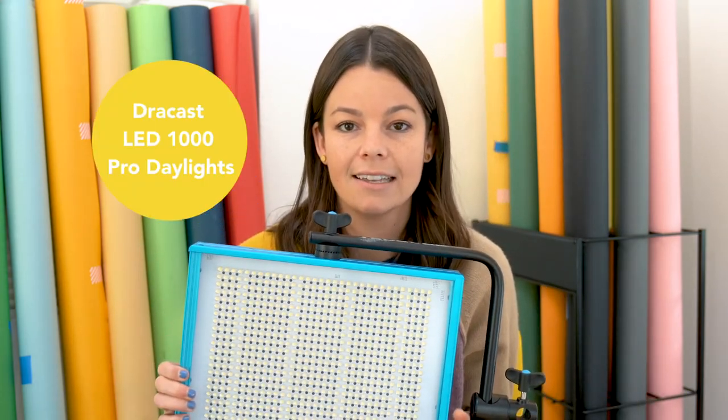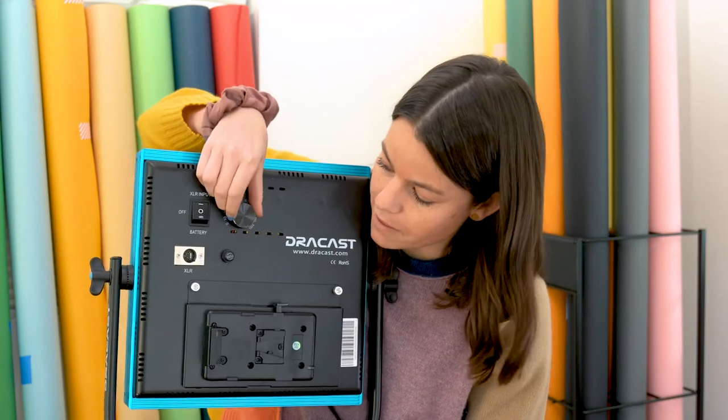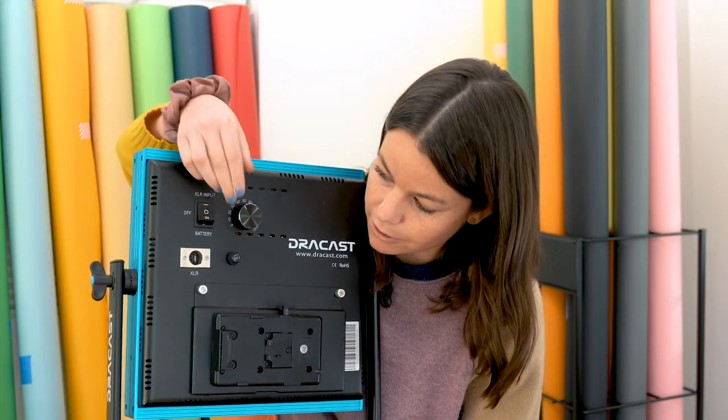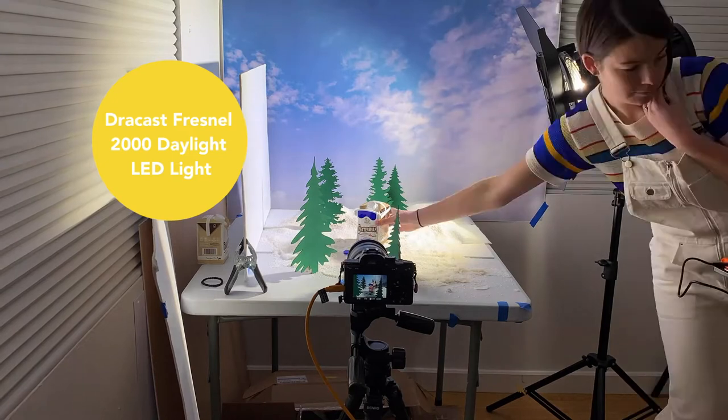Let's talk lighting. Lighting is so important for stop-motion and photography in general. One thing that I use is the Dracast LED 1000 Pro Daylight panel and I have two of these. It's really easy to travel with, which is nice if I'm going on location, and they also come with soft boxes. There's a dimmer on the back so you can dim the light from 0 to 100. And then my very favorite light is actually behind the camera right now. I use that either shining it through a diffusion panel or sometimes up at the ceiling just to get a nice bright even light. It's super powerful.